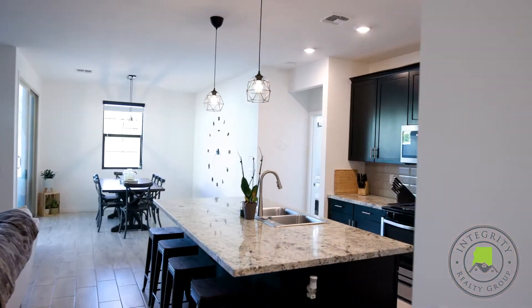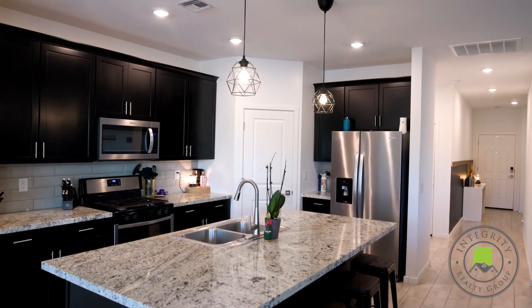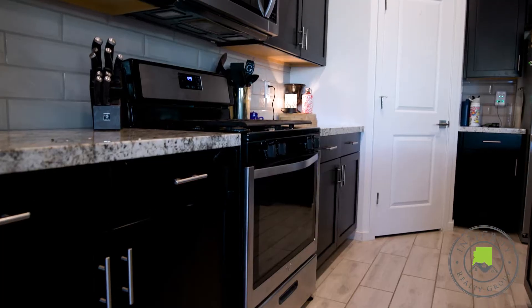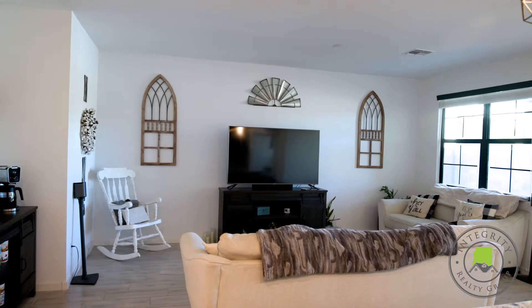This modern Meritage floorplan features an open great room kitchen concept. The upgraded chef's kitchen features stainless steel appliances, gas range, upgraded custom dark cabinetry, and granite countertops.